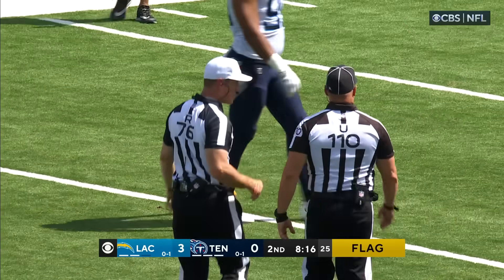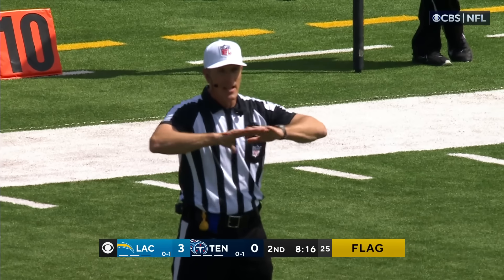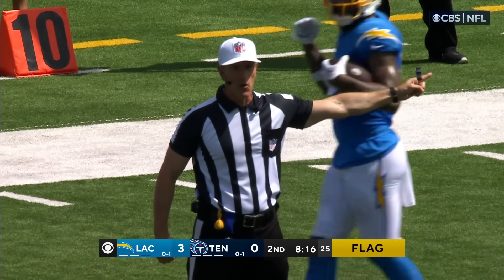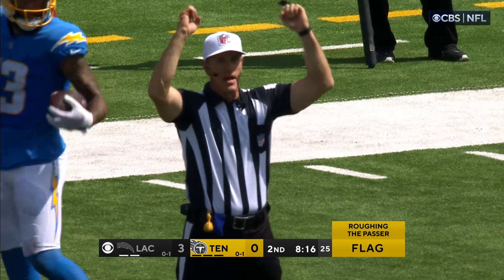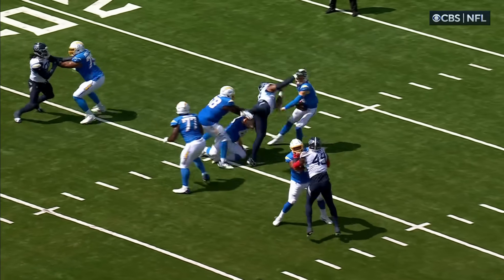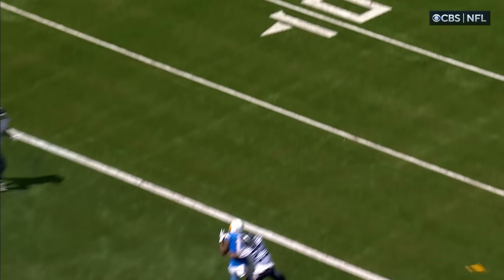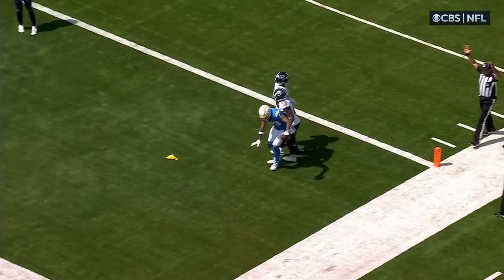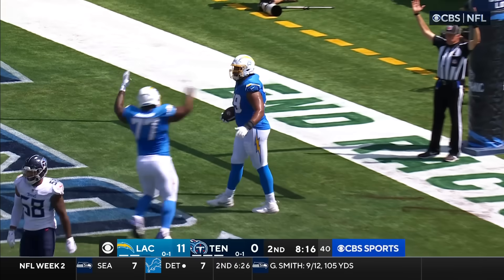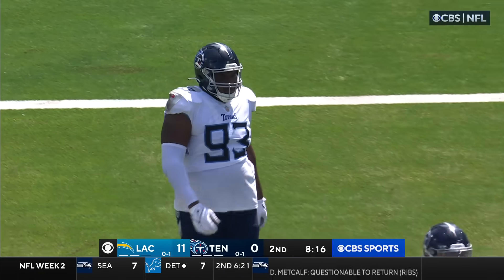Two different flags on the field — two fouls on the play. Pass interference on number 23 defense — that penalty's declined. Personal foul, roughing the passer number 98 defense — that penalty will be enforced half the distance to go on a two-point try. The play resulted in a touchdown. If he's delivering a blow to the helmet, you would elevate that to contact to a quarterback's helmet. They're going to go for two. Herbert throws to the end zone — wide open! Offensive lineman Trey Pipkins there for the conversion. The Chargers go on top 11-0.